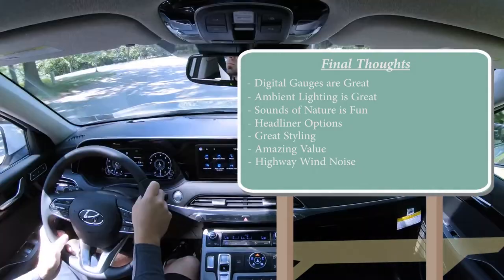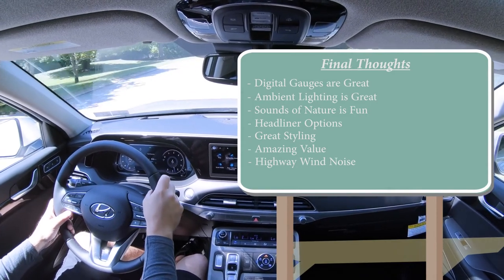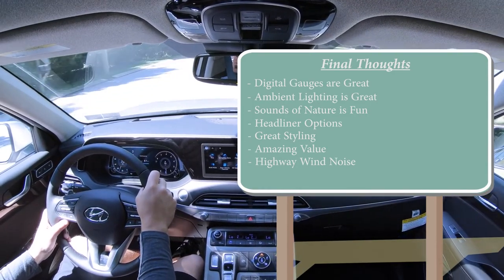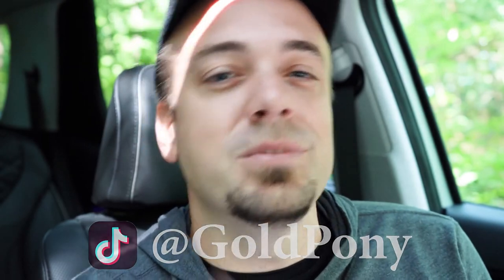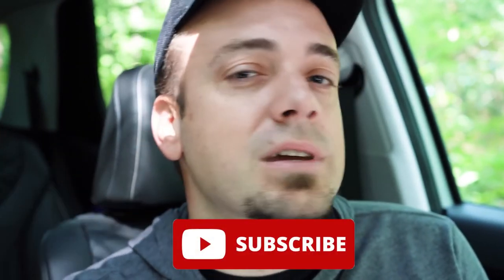The only room for improvement I can think of is the wind noise at highway driving speeds. Having test-driven over 600 vehicles, you typically don't find this kind of highway driving noise with other vehicles. But that's the only room for improvement. Thank you so much for watching — feel free to follow me on social media at the bottom of the screen. If you want to see what's coming next before it gets to YouTube, hit subscribe and the bell notification button. I appreciate you guys watching more than you know — I'll see you all in the next video. Stay gold.